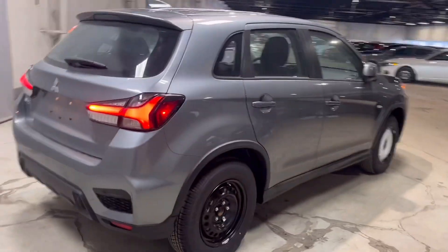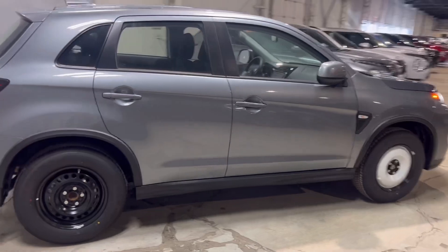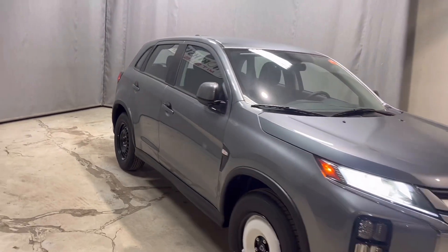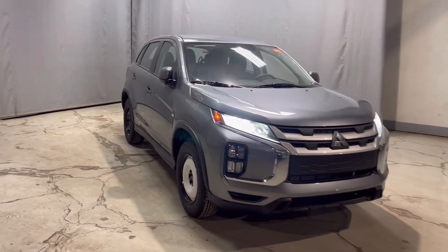Once again, this is a brand new 2024 Mitsubishi RVR ES front wheel drive here at Northside Mitsubishi. If you have any further questions, give me a call at 780-479-5700.